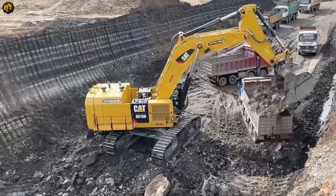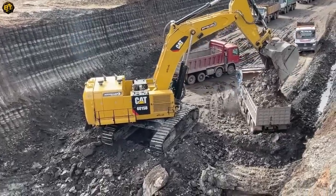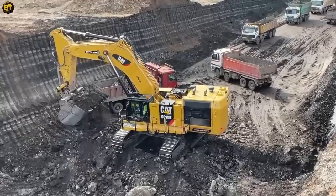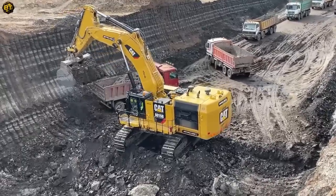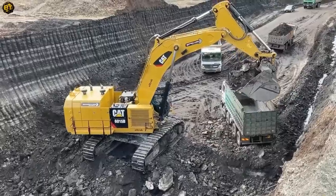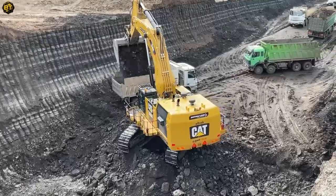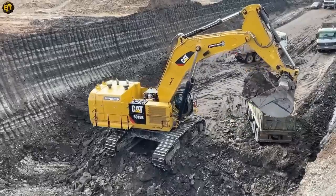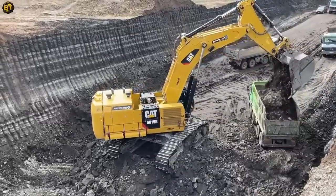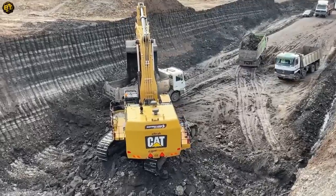The versatility of this excavation giant is evident in its adaptability to various construction projects worldwide. Its high-capacity bucket and cutting-edge systems enable it to efficiently handle large volumes of material, improving productivity and streamlining operations. With an unwavering commitment to performance, this powerhouse is built to withstand the rigors of the construction industry, ensuring reliability and durability for years to come.